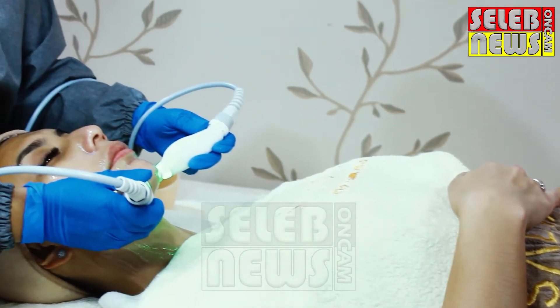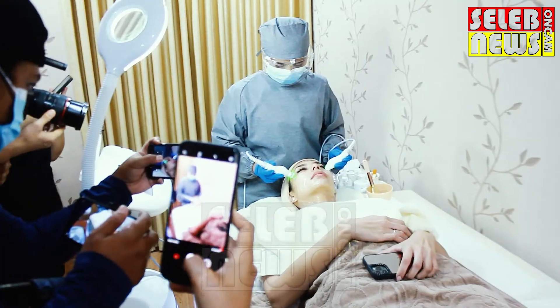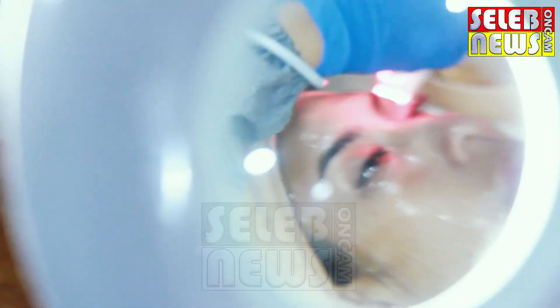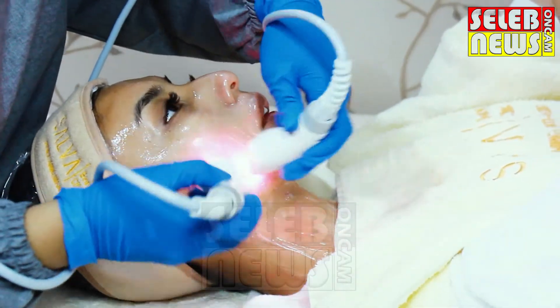Terus ada juga yang namanya sequential ultrasound. Yang ultrasound tersebut, nanti kita kasih kayak vitamin, dan dia yang membuat meresap ke dalam kulit. Jadi pakai alat ultrasound juga. Biasanya treatment ini dilakukan berapa lama sekali dok? Per dua minggu.